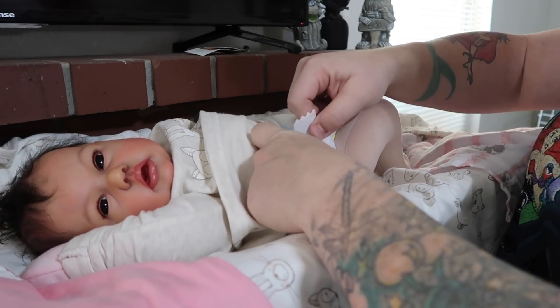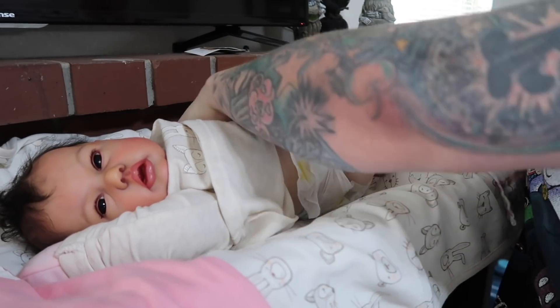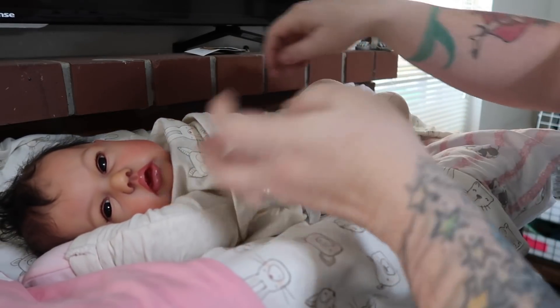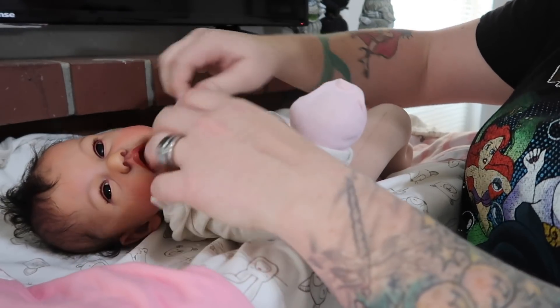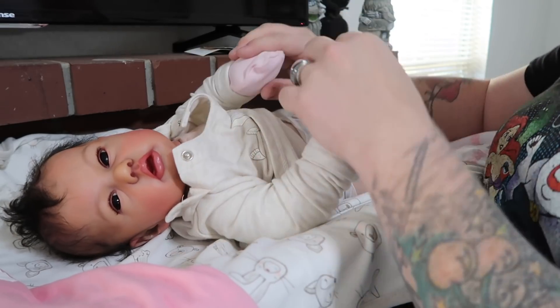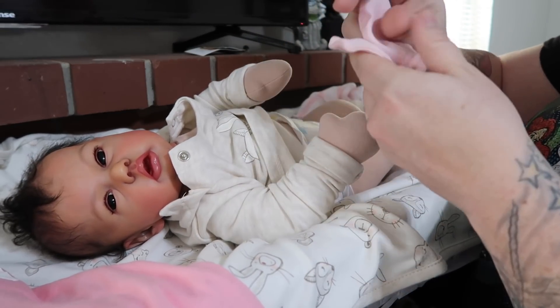I don't know what's going on — I don't know if it's the diaper or the baby. Might be the baby! Okay, let's get those buttons — your hair is gonna get messed up with these buttons.